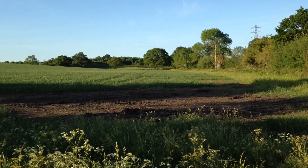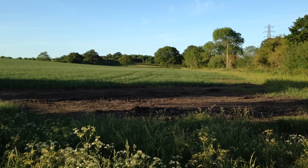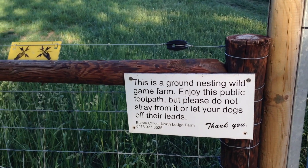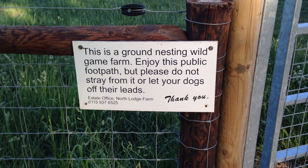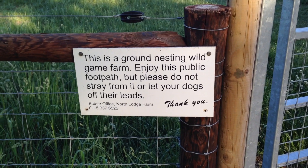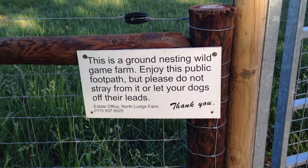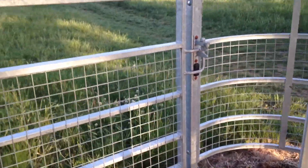The road goes from Widmerpool back to Keyworth — well, I say main road, it's only a little road really. Now this sign tells me this is a ground nesting wild game farm. 'Enjoy this public footpath but please do not stray from it or let your dogs off their leads. Thank you.' And there's a kissing gate here.